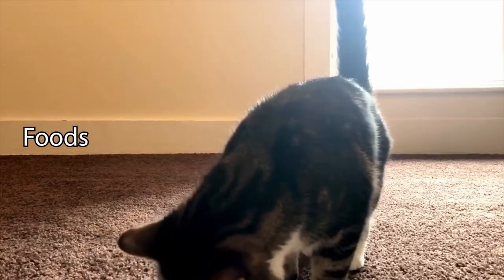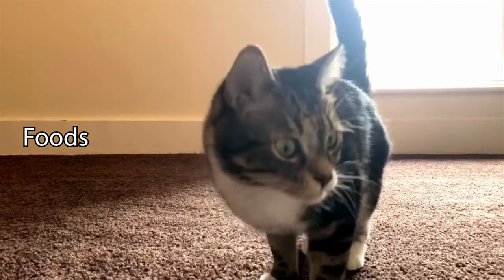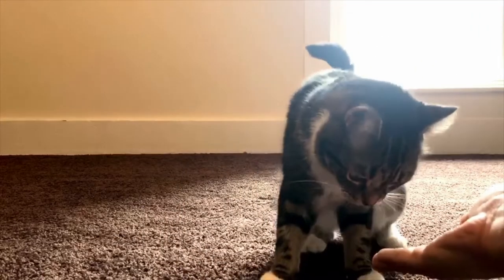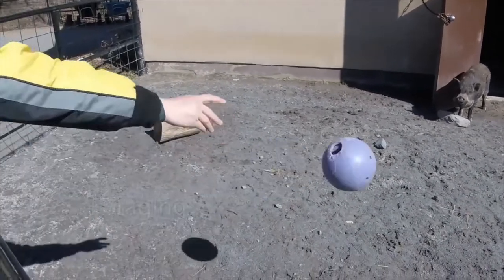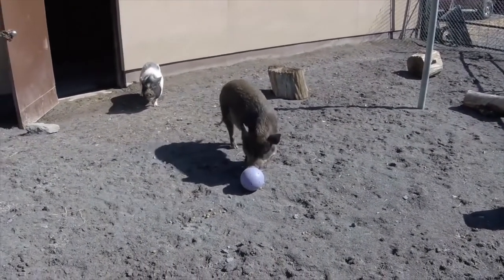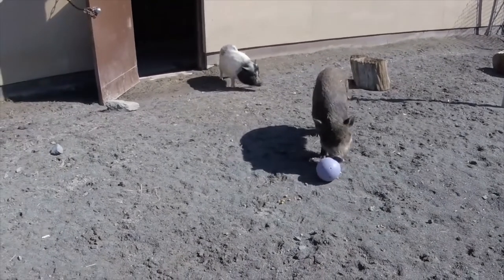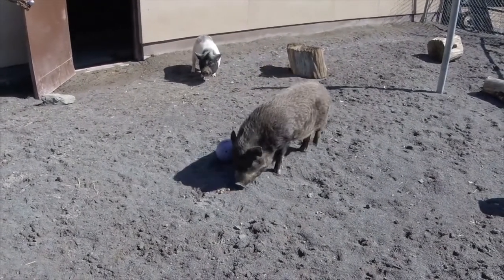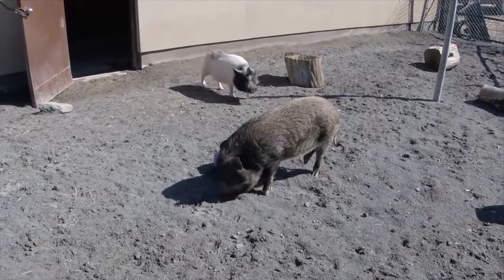Foods and foraging enrichment includes anything food related, whether that's getting a new treat, having to look for hidden food, or figuring out how to get their food out of a puzzle feeder — a device or toy which makes the animal think and sometimes come up with creative ways to get to their food. Have you ever put your pet's treat in a rubber toy like a Kong? That's food enrichment.